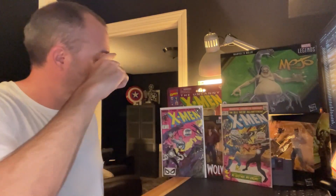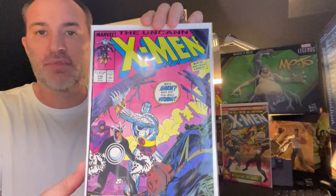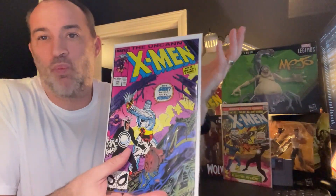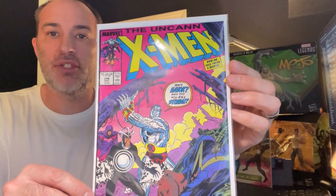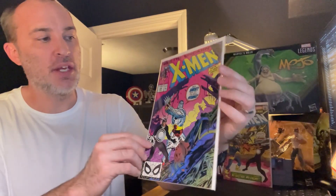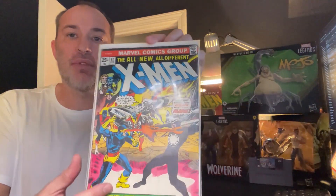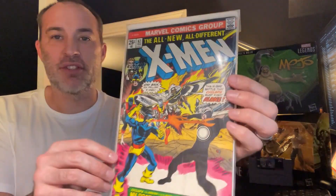Got a couple of comic books here. This is X-Men issue 248 — the first Jim Lee X-Men comic book. I got this off of Whatnot for like four dollars. I got a few of these, and I even got one autographed by Jim Lee, so I'm pretty excited about that.